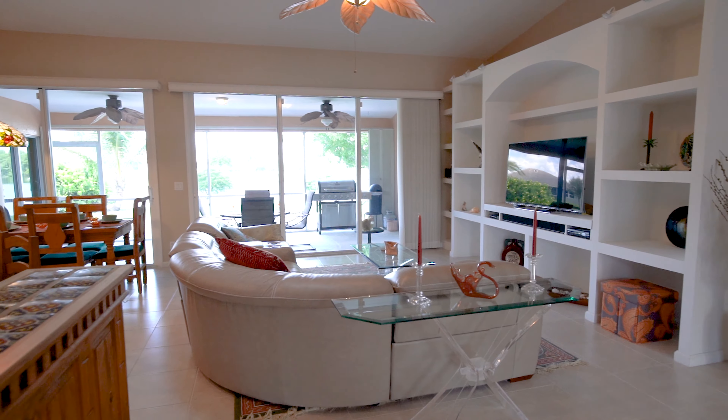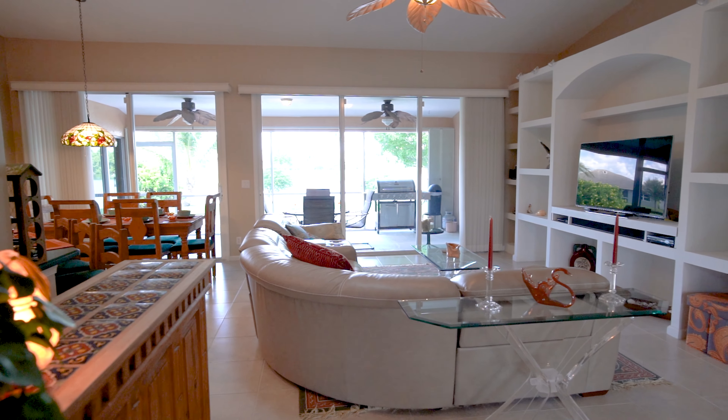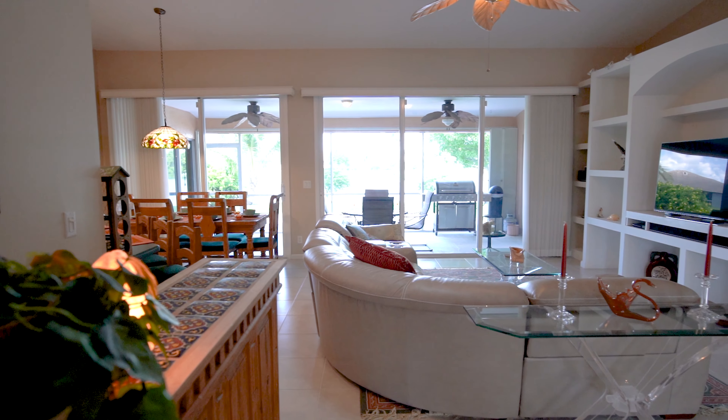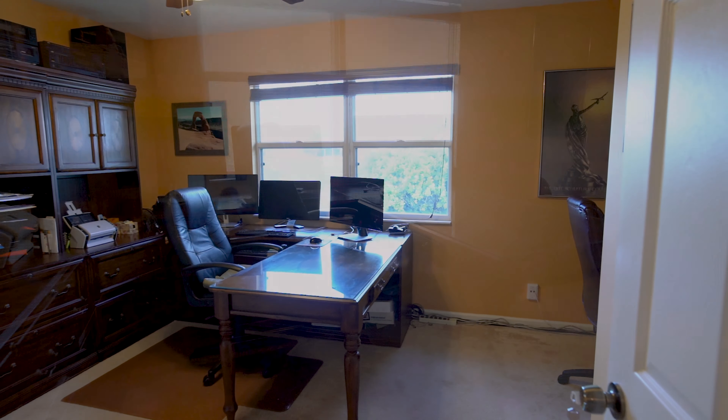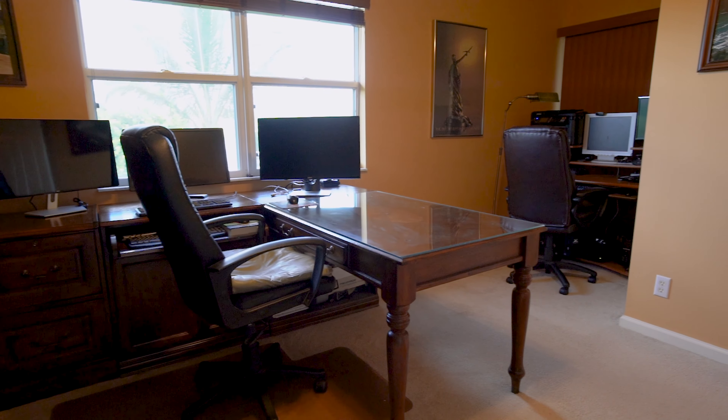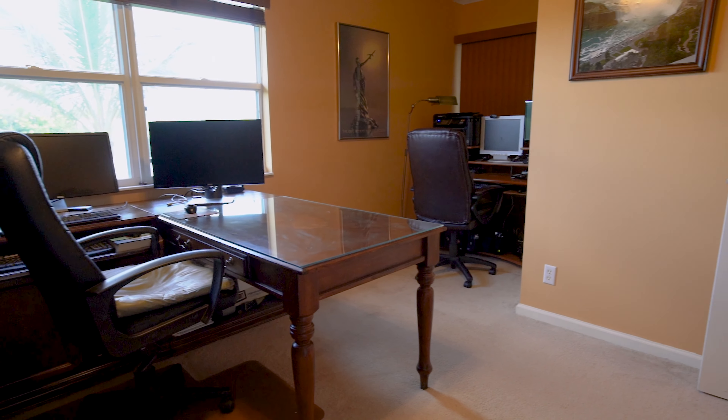The family room has a nook that the current owners use for a home bar. This is the third bedroom, currently set up as a home office. It has great lake views and an extra nook that goes out to the covered lanai.